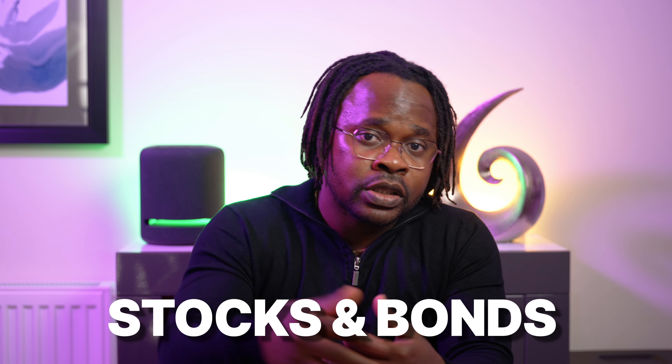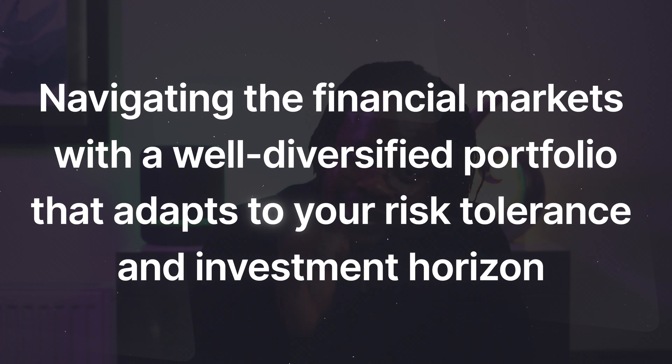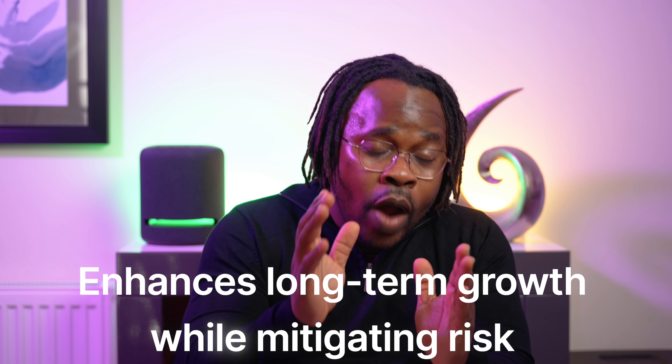Let's delve into the strategic concept of asset allocation. Collins advocates for a balanced portfolio that includes both stocks and bonds — a well-diversified portfolio that adapts to your risk tolerance and investment horizon. Asset allocation is like creating a customized financial roadmap that aligns with your goals and safeguards your wealth during market fluctuations. During market downturns, a diversified portfolio experiences less volatility and preserves capital, providing a smoother ride towards financial growth while mitigating risk.